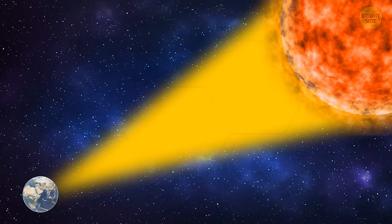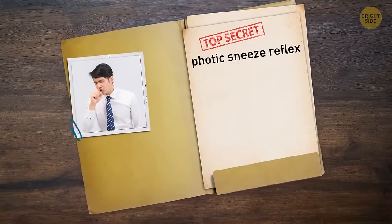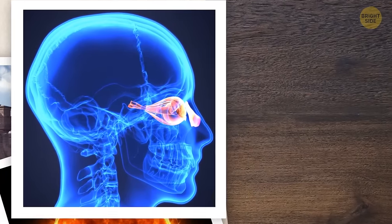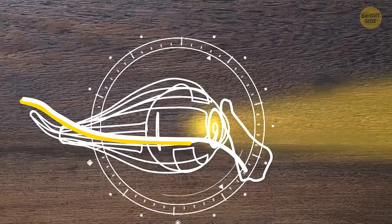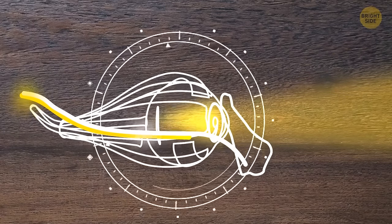Bright sunlight makes 17 to 35% of people sneeze. This phenomenon is called the photic sneeze reflex — in Greek, it's called sun sneezing. It happens when the nervous system misfires: one of the nerves might get the reflexes wrong, so bright sunlight not only makes your pupils contract but also activates the nose membranes. Natural fair hair is rare in adults and almost always darkens with age. People who are more likely to keep their hair color light are those living in the north.